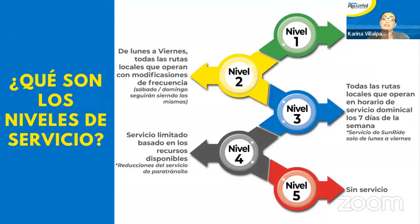Aquí están los niveles que se aplicaron cuando empezó la pandemia: el nivel uno es servicio regular; el nivel dos es de lunes a viernes, todas las rutas locales que operan con modificaciones de frecuencia; el nivel tres, todas las rutas locales que operan en horarios de servicio dominical los siete días a la semana; el nivel cuatro es el servicio limitado basado en los recursos; y el nivel cinco sería que no hay servicio. Ahorita estamos al nivel dos.